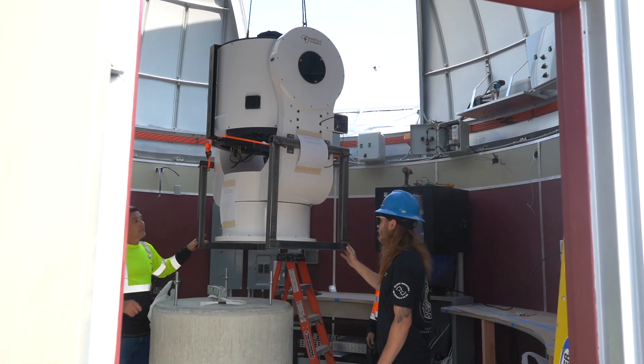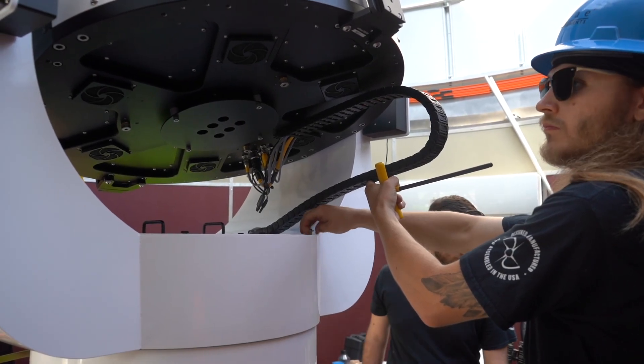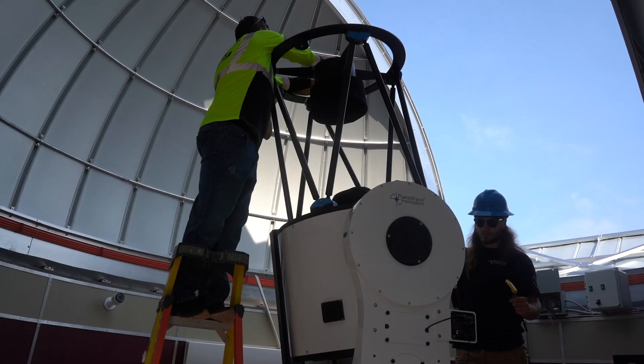The telescope that we're going to have installed here is manufactured by a local manufacturer down in Adrian, Plane Wave Instruments. And this telescope is fabulous — a terrific, awesome, huge aperture that's going to allow us to be able to gather a lot of light.